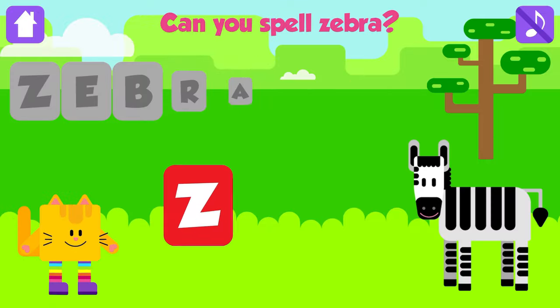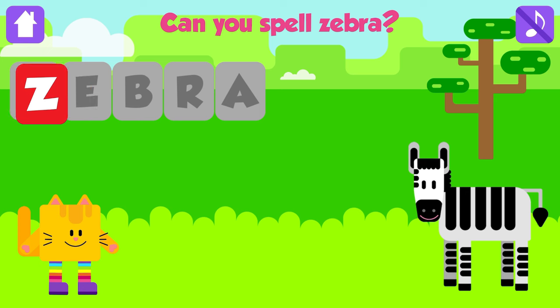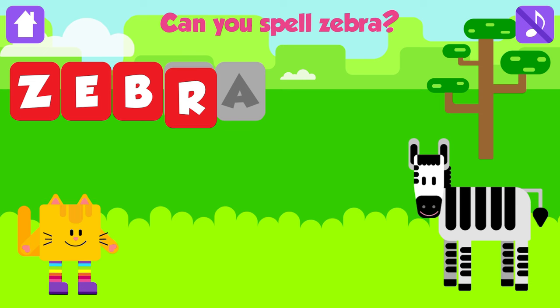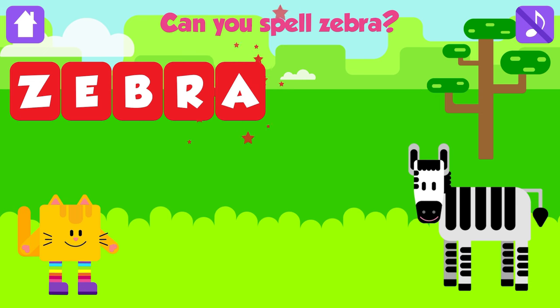Can you spell zebra? Z. Awesome. E. Great job. B. Awesome. R. Awesome. A. Zebra. Z, E, B, R, A. Zebra. Fantastic. Yeah!